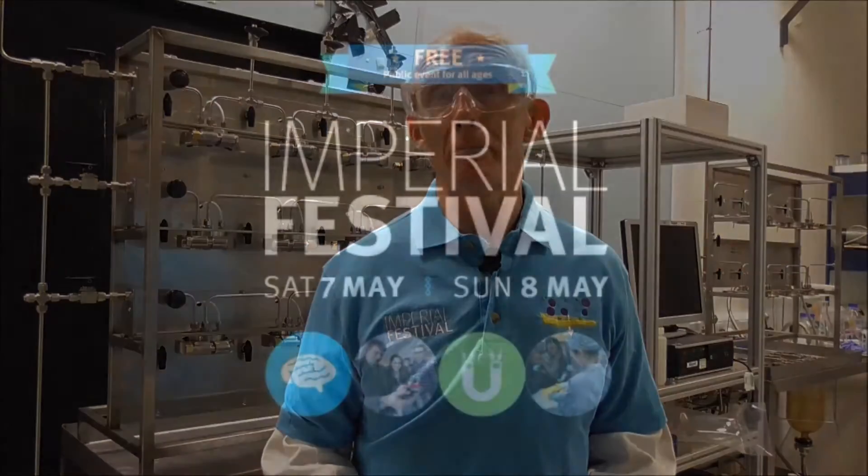Hi, I'm Andrew Livingston. I'm a professor here at Imperial College in the Department of Chemical Engineering. My expertise and my passion is the separation of molecules using membranes.